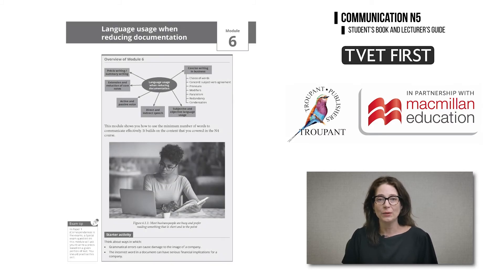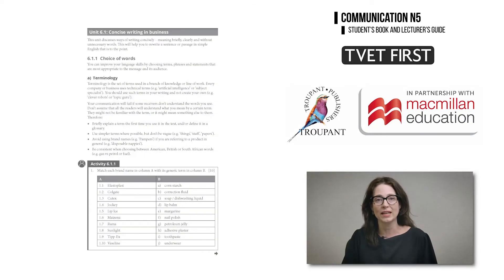In Module 6, Language Usage, there is a new learning outcome on concise writing in business. This covers choice of words, positive versus negative statements, concord and pronouns. TVET First helps students to identify problems with their writing and to write sentences appropriate for the business context.